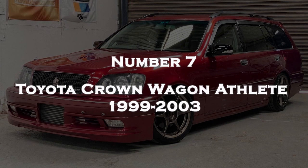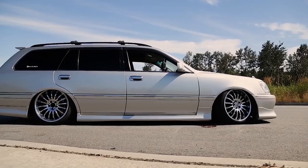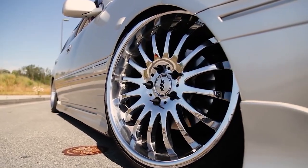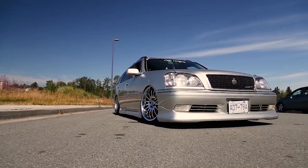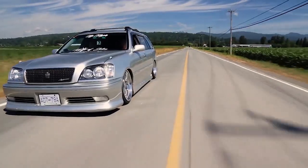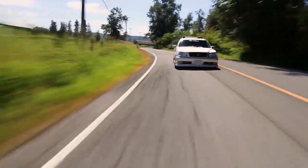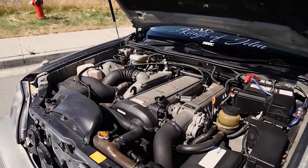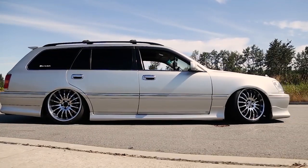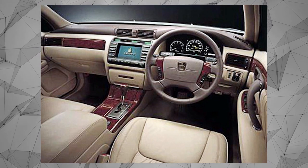Number 7: Toyota Crown Wagon Athlete 1999-2003. The Toyota Crown Wagon Athlete was produced between 1999 and 2003, representing the 10th generation of the Toyota Crown Series. It was a wagon variant of the Toyota Crown, offering more practicality and cargo space compared to the sedan version. Engine options varied depending on the model year and market, and the vehicle came with both automatic and manual transmission options. The Toyota Crown Wagon Athlete was known for its luxury features and amenities.